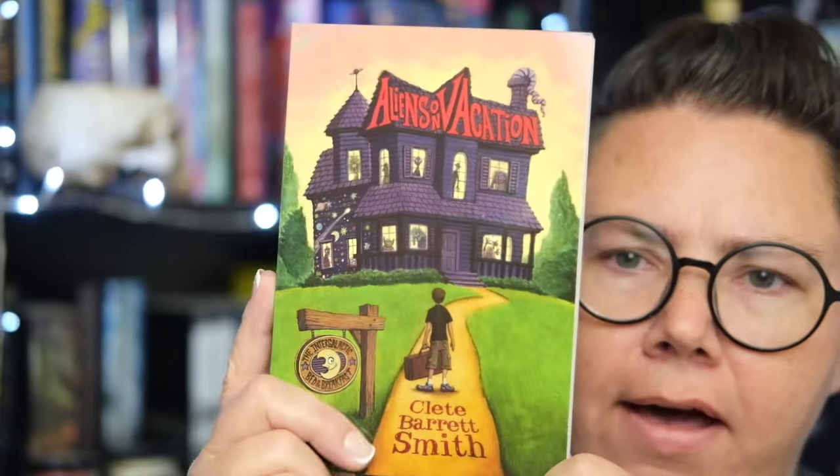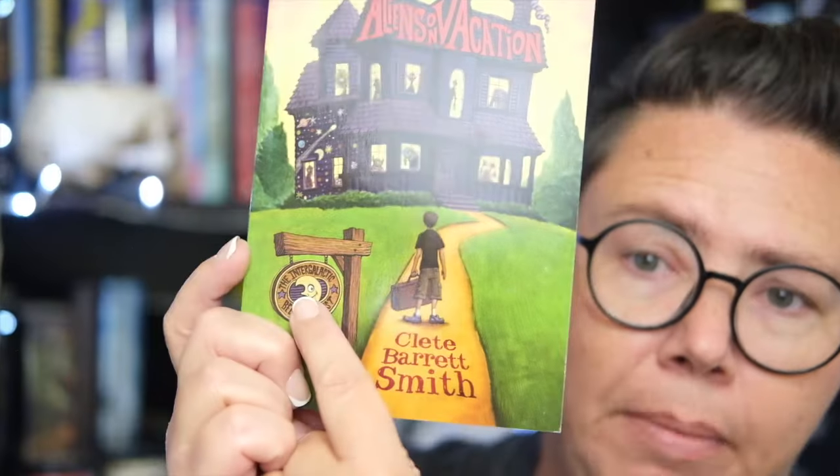And finally we have Aliens on Vacation by Cleet Barrett Smith. The sign says 'The Intergalactic Bed and Breakfast' — so is this a hotel for aliens? Let's see. Scrub isn't happy about having to spend the summer with his hippie grandmother in the middle of nowhere in Washington. When he arrives at her intergalactic bed and breakfast he's not surprised by its 1960s-meets-Star-Wars decor, but he is surprised by the weird-looking guests. It turns out that each room in the inn is a portal and his grandma is the gatekeeper allowing aliens to vacation on Earth. She desperately needs Scrub's help disguising the tourists as humans. As if that weren't difficult enough, the town sheriff is already suspicious of granny — one wrong move and Scrub could blow grandma's cover, forcing the B&B to shut down forever, and when it comes to aliens every move seems very wrong. That sounds fun!